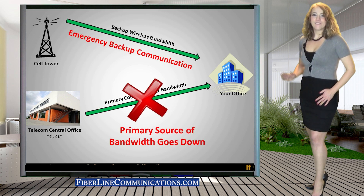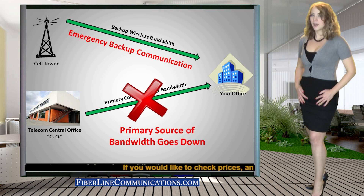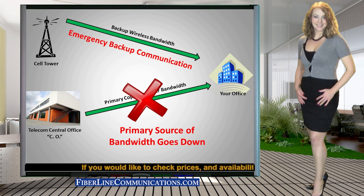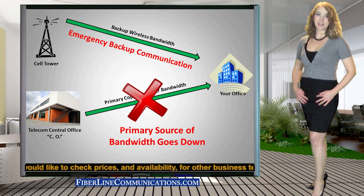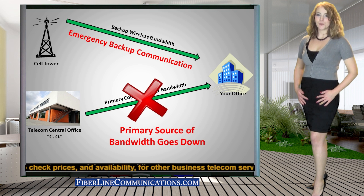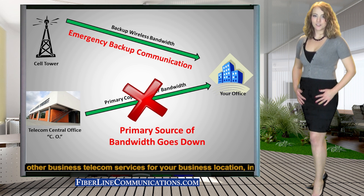Wireless bandwidth is effectively redundant because it travels through the air and therefore is not subject to bandwidth interruptions which may occur on the ground. Fixed wireless bandwidth does not commonly carry as much bandwidth as copper or fiber, but during emergency outages, wireless bandwidth backup serves as an essential lifeline to the outside world for high-priority communications.